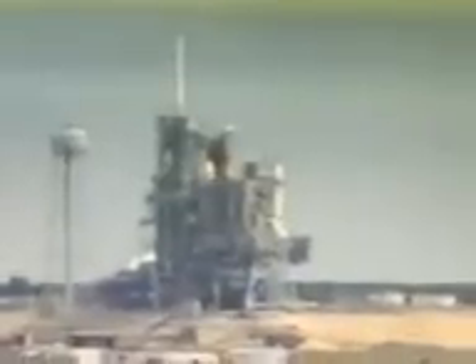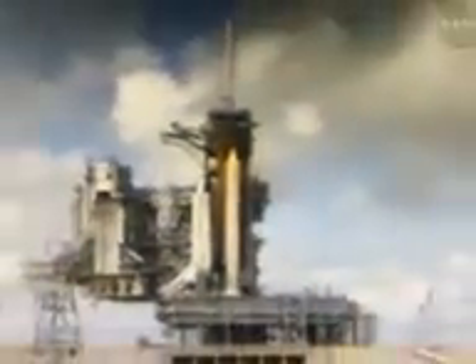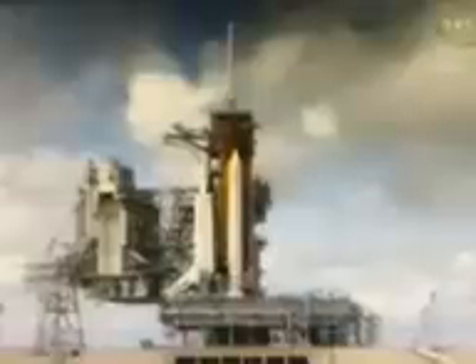The ground launch sequencer will verify that the three main engines are ready to start. The SRB joint heaters are being deactivated at this time, and power is being removed from ground support equipment. T-minus 40 seconds. Transferring to orbiter internal power. Coming up on the go for auto sequence start — and we have a go for auto sequence start.